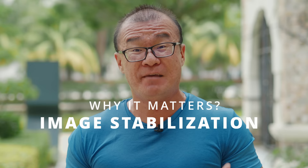Hi, my name is Robin Wong. I'm a photographer based in Kuala Lumpur, Malaysia. In this video, I want to talk about the importance of having a powerful image stabilization system for your camera. Let's do this!